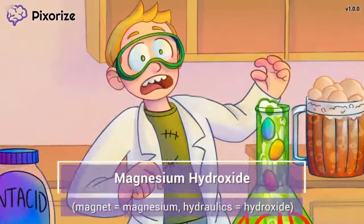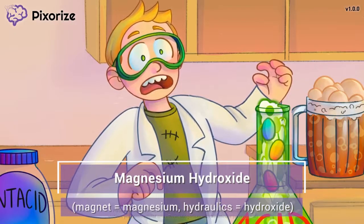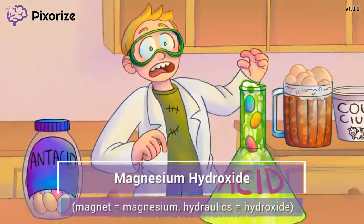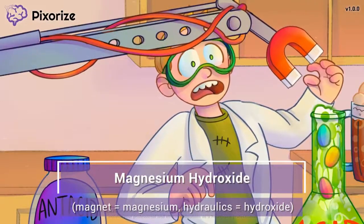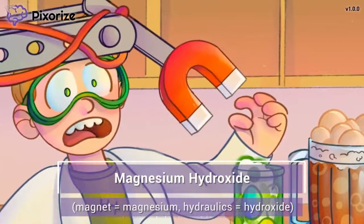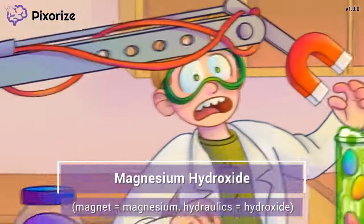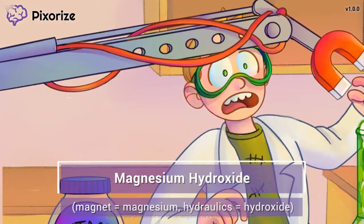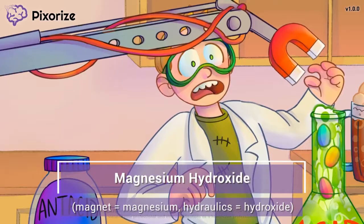This guy is a little smarter than your average kid, which you'd expect from a kid doing science experiments at home. He's managed to create a hydraulic arm connected to a magnet to help him with his experiments. Here at Pixerize, we use magnets as our recurring symbol for magnesium — the magnesium magnet. We also use hydraulics to symbolize the word hydroxide. So what do you think this magnet-holding hydraulic arm represents?